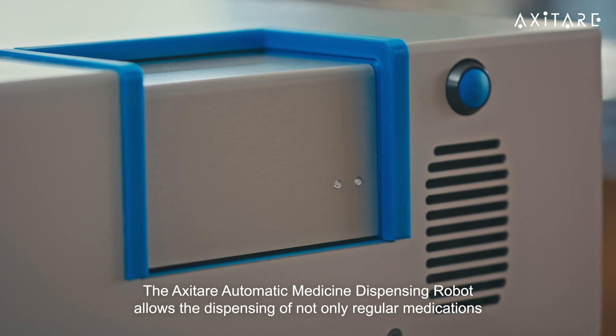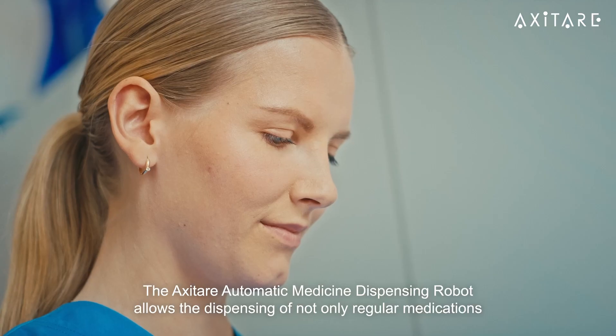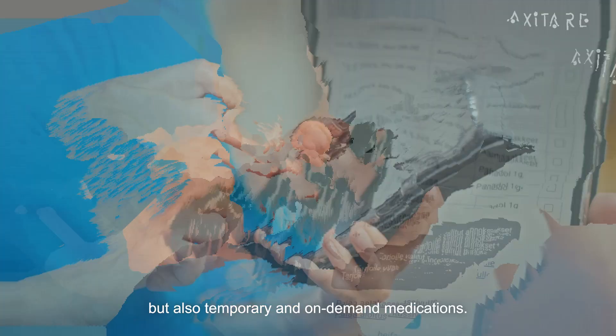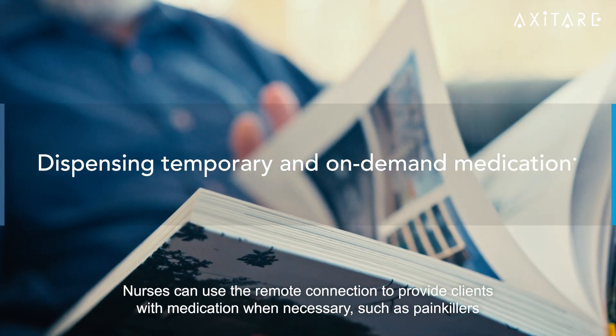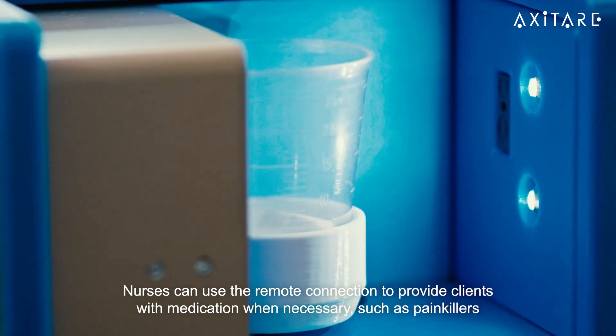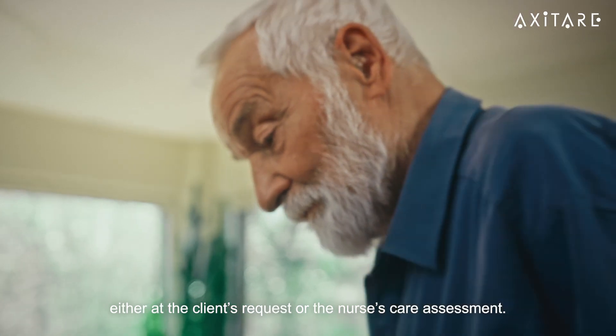The AxiTer automatic medicine dispensing robot allows the dispensing of not only regular medications, but also temporary and on-demand medications. Nurses can use the remote connection to provide clients with medication when necessary, such as painkillers, either at the client's request or the nurse's care assessment.